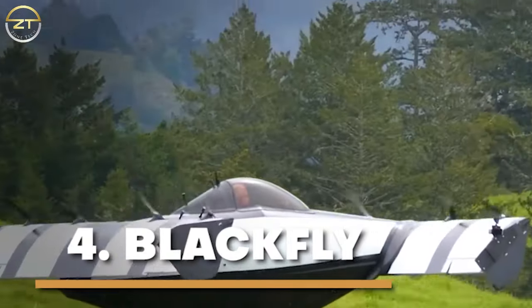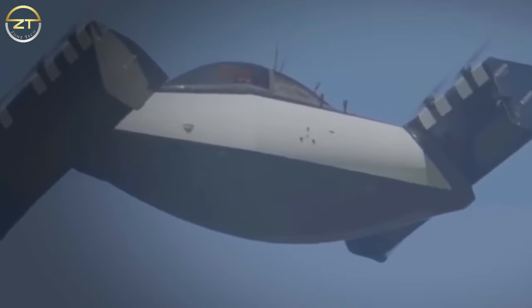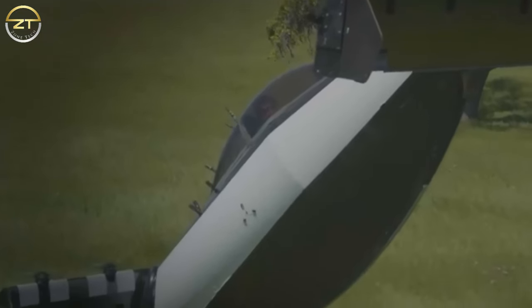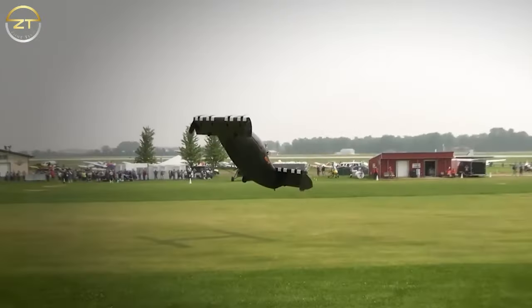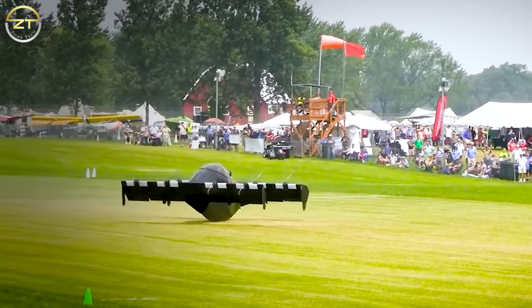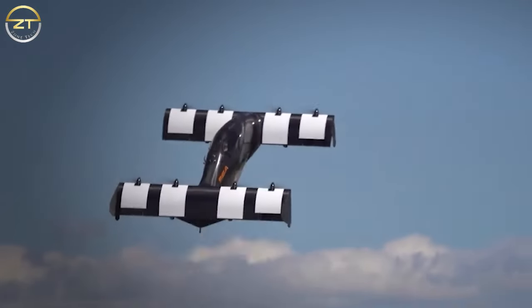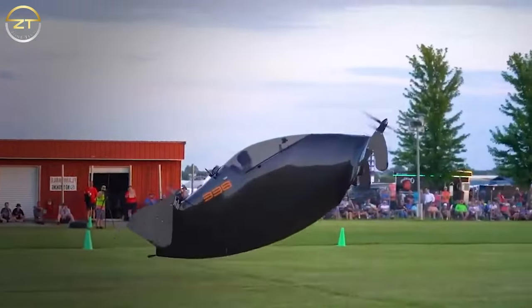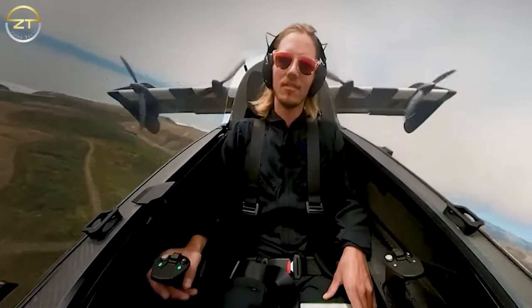Number 4: Blackfly. The best part about this automobile is that it will cost less than an SUV when it launches in the market. You know you are in for a treat when it comes from a firm that has Larry Page's partial support and who is rumored to have been toying with the prototype for quite some time. The Blackfly, in contrast to some of the types previously discussed, does not operate exactly like a car on the road. It can only accommodate one person who is 250 pounds in weight and 6.5 feet tall. Not quite the flying car treat, but it is affordable and conceivable.